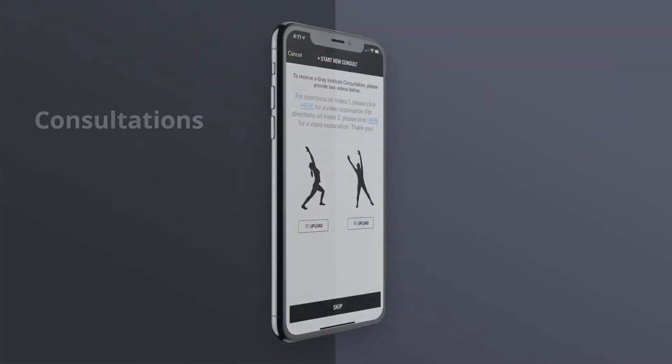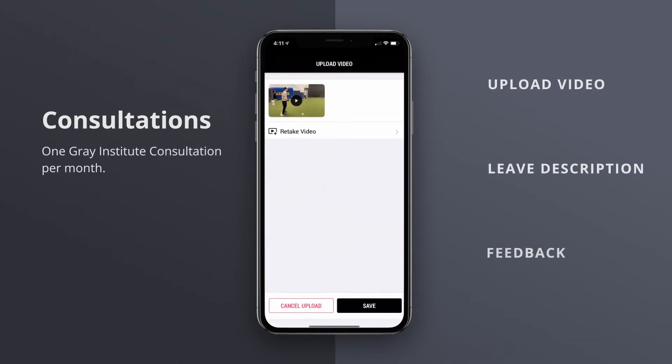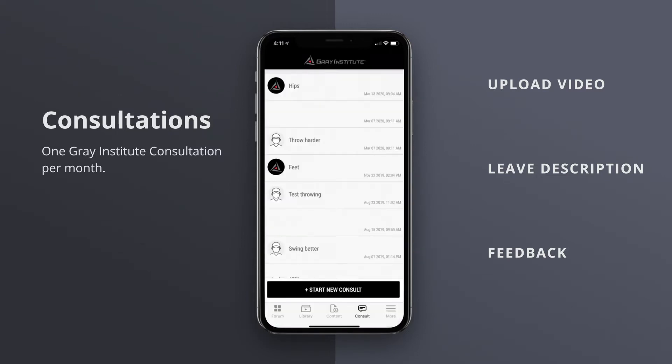As a Gray Institute app subscriber, you also receive one Gray Institute consultation per month. This will allow you to submit directly to Gray Institute for help with a patient or client and receive direct feedback from our highly trained faculty. This alone is worth the subscription.